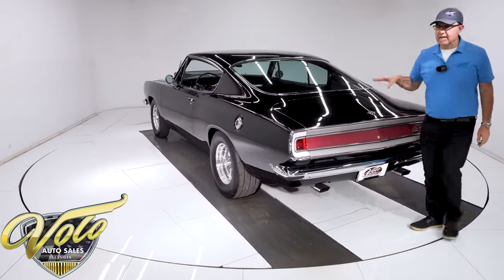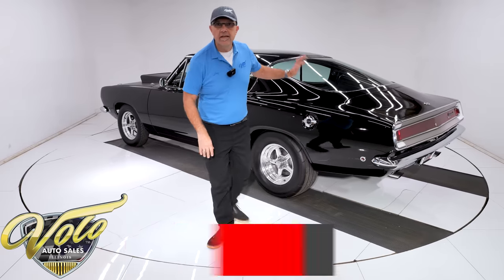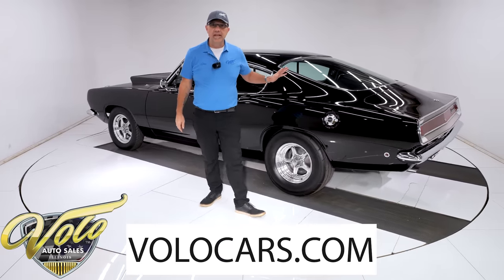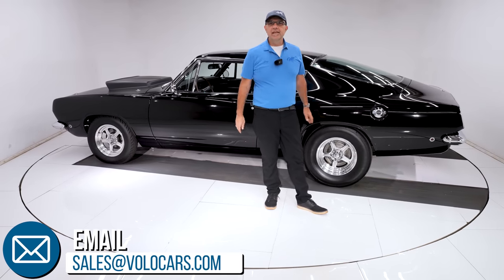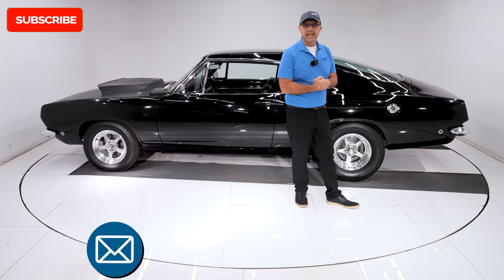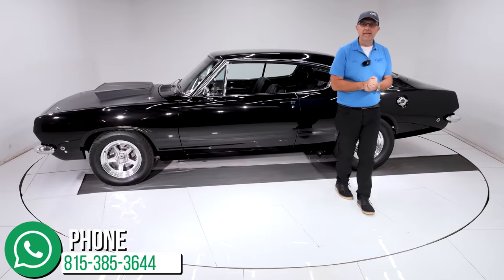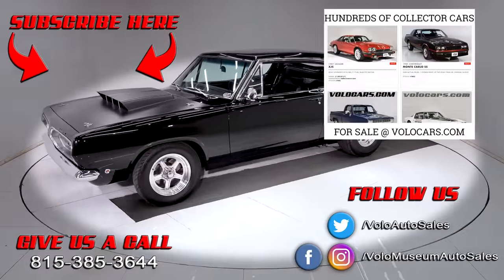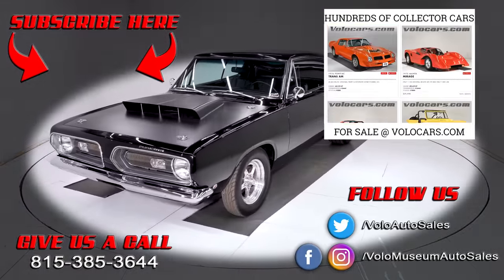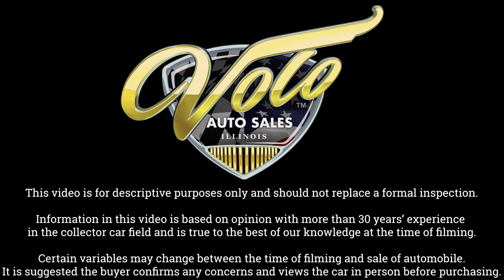So again, this is one bad car and anyone's going to be proud as heck to own it. I don't care if someone pulls up to you with a $300,000 car — you're going to hold your head up high with this one, until you smash the gas and your head goes back. Go to volocars.com; salesmen will help get this in your driveway and help you get it financed. If you enjoyed the video, don't forget to subscribe and click the bell icon to be notified when the next one's posted. Thanks for watching, we'll see you next time.